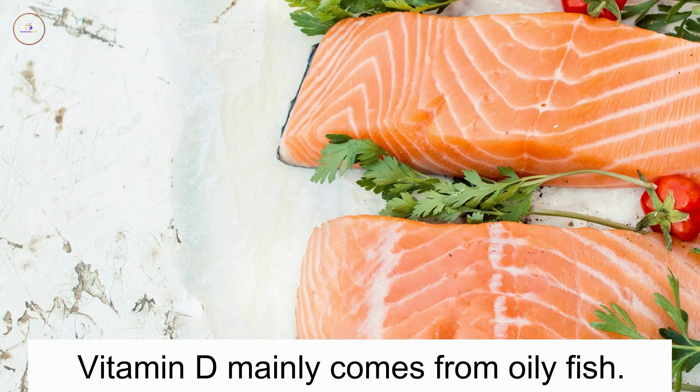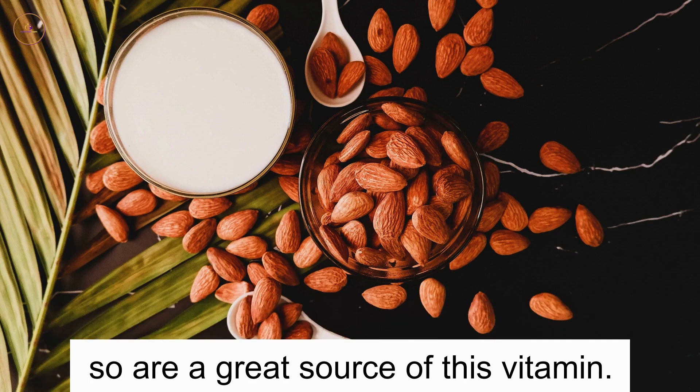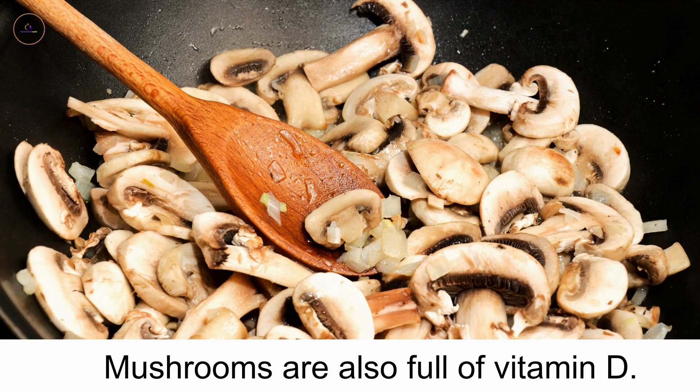Vitamin D mainly comes from oily fish. As vegans, fish is off the menu, but many nut milks are fortified with vitamin D, so are a great source of this vitamin. Mushrooms are also full of vitamin D.